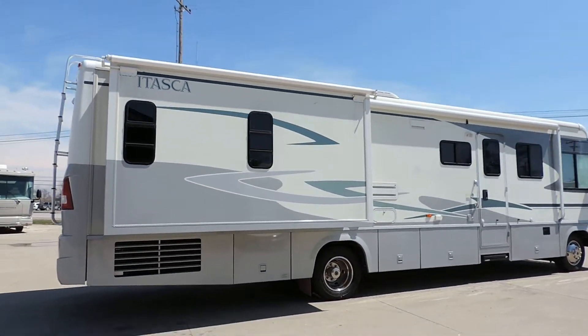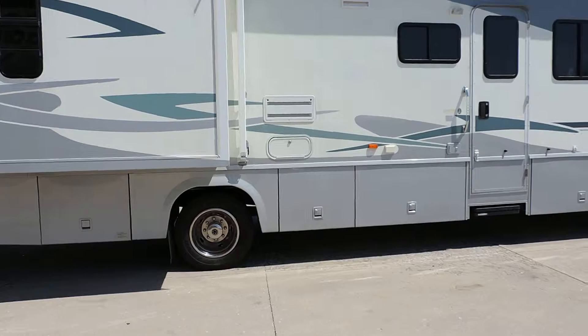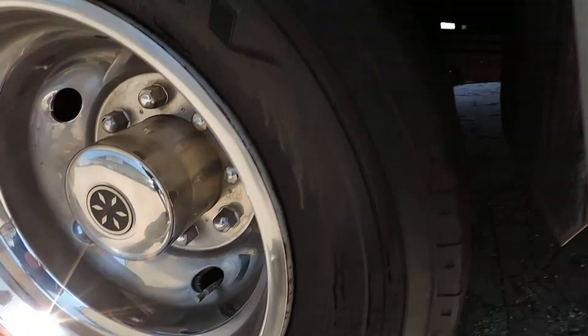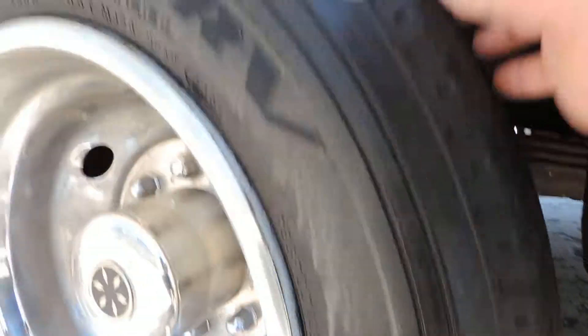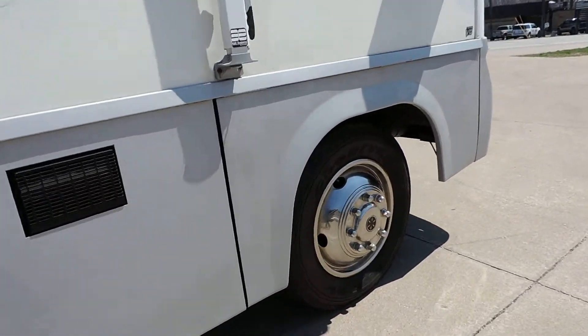The bedroom slide is huge. Has a nice aluminum wrapped awning. Tires are good — not weather cracked, about 70-80% tread front and back.